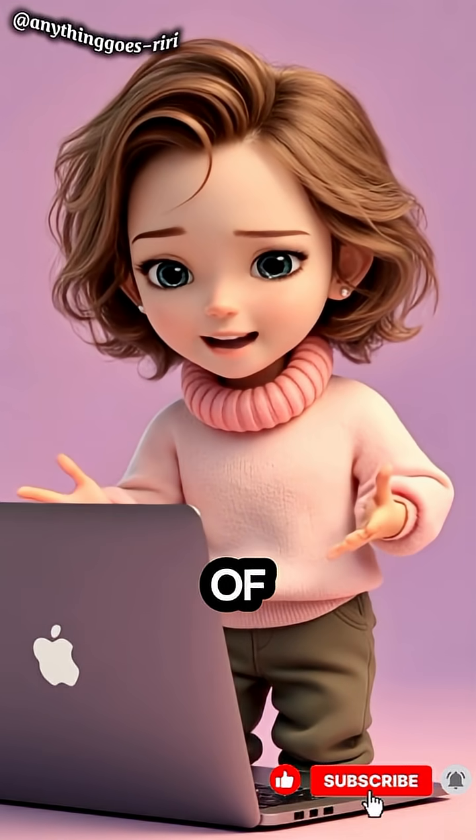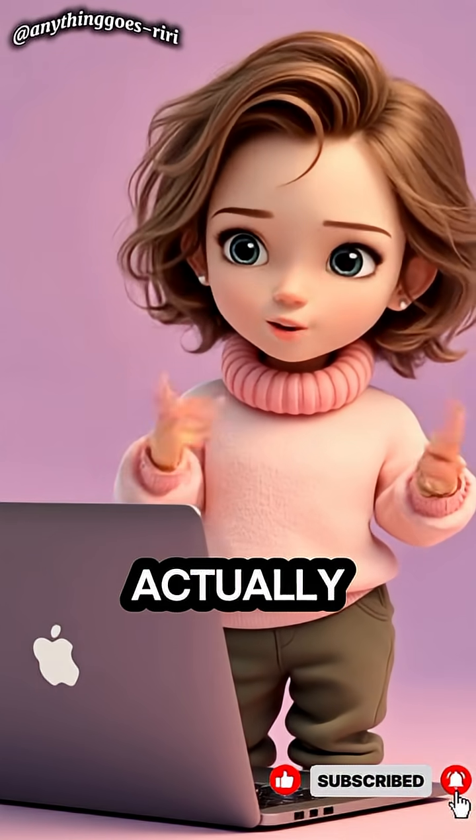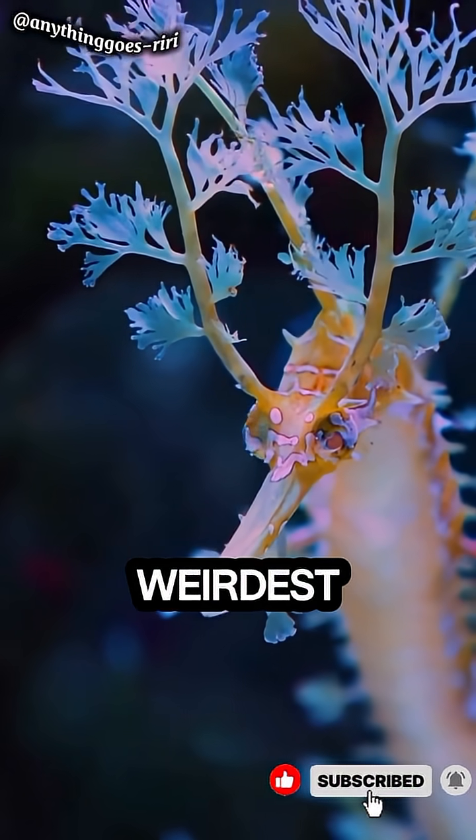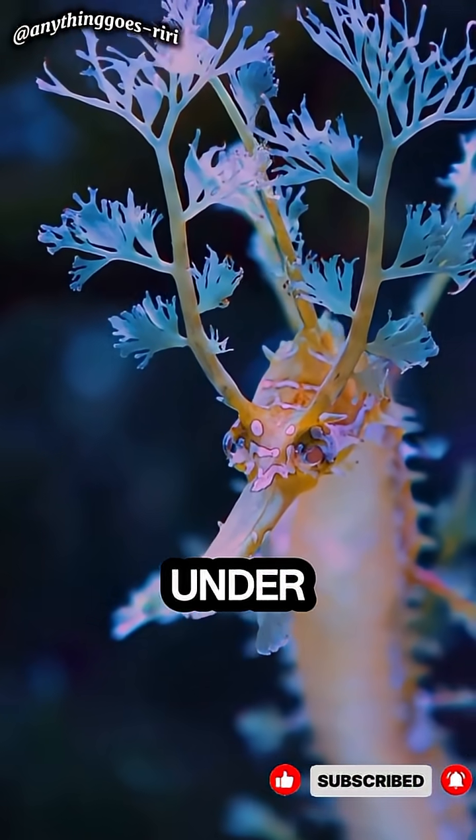This animal looks like a piece of floating seaweed, but it's actually alive. Meet the leafy sea dragon, one of the weirdest and most beautiful creatures under the sea.